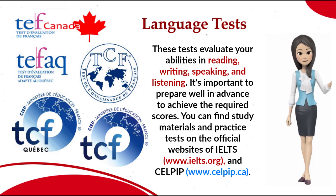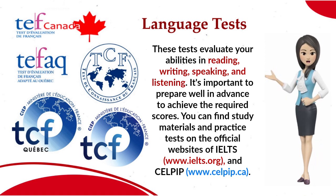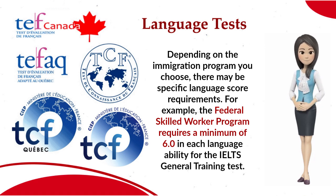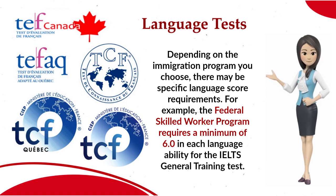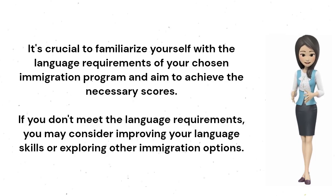It's important to prepare well in advance to achieve the required scores. You can find study materials and practice tests on the official websites of IELTS at www.ielts.org and CELPIP at www.celpip.ca. Depending on the immigration program you choose, there may be specific language score requirements. For example, the Federal Skilled Worker Program requires a minimum of 6.0 in each language ability for the IELTS general training test. It's crucial to familiarize yourself with the language requirements of your chosen immigration program and aim to achieve the necessary scores.